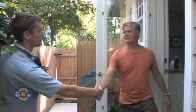Hi. Hey, how are you? I'm Chris. I'm here to do your building analysis. Chris, I'm Jeff. Pleased to meet you. Glad you're here. Come on in, let's get started. Sure.